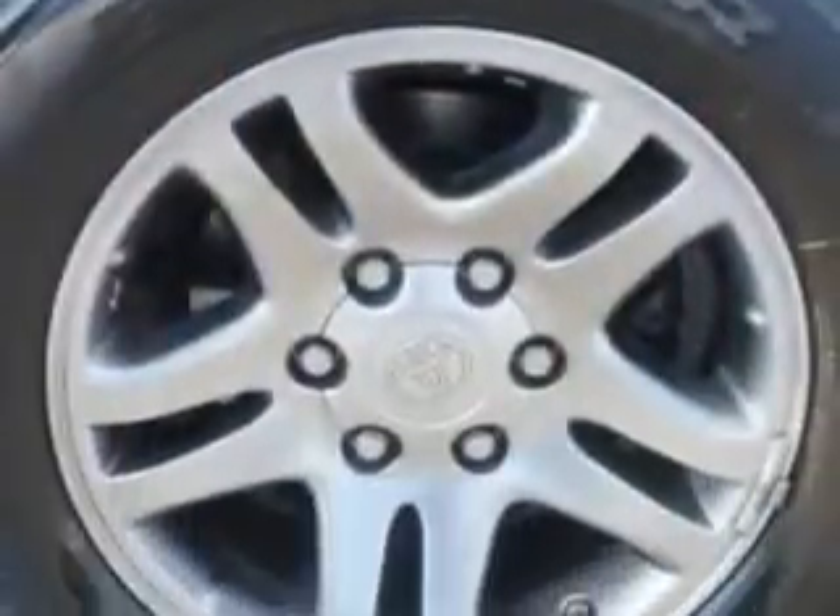Here it is. You will love this silver sky metallic 2007 Toyota Sequoia SUV, equipped with an 8-cylinder engine and an automatic transmission.